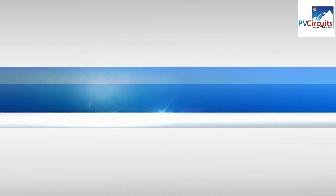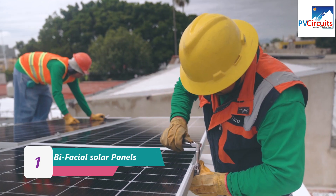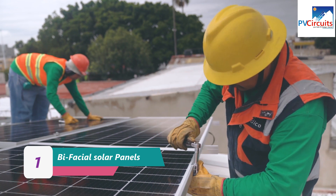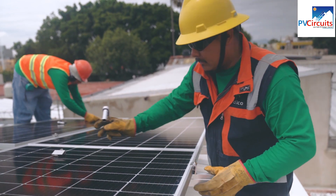5 Solar PV Technologies That Are Changing Household PV Supply. Bifacial solar panels are a type of solar panel that can capture sunlight on both the front and rear surfaces, increasing their overall energy output.